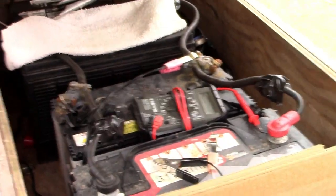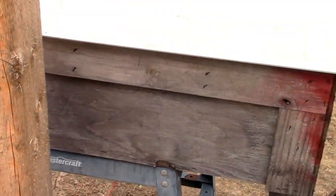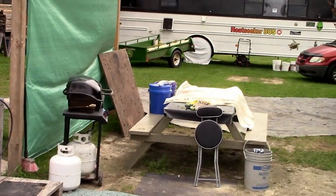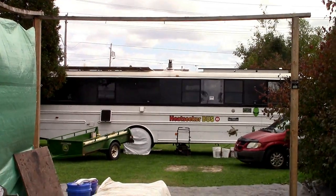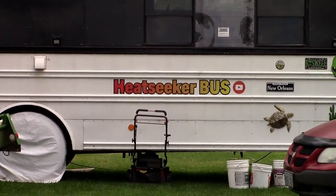I got my battery bank in here — three batteries hooked up. Those are my old batteries from the bus, and now I got new batteries in the bus. Not the batteries I want yet, but it's working for now. That's a little update, I'll get back to you later. Bye.